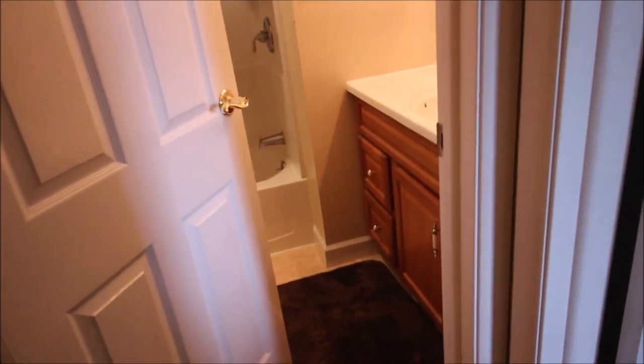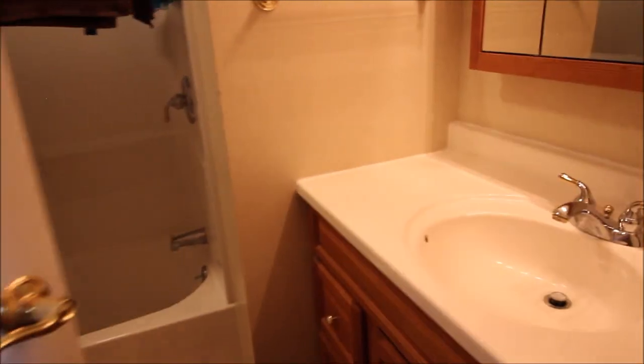Coming down the hallway, we've got the guest bathroom here. Everything very nicely done in this home — very clean and neat. House is well taken care of, everything freshly painted.